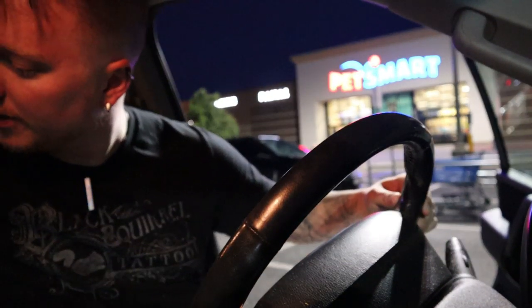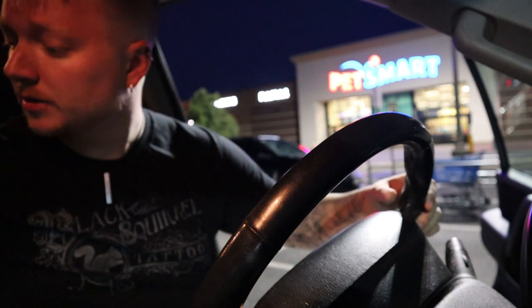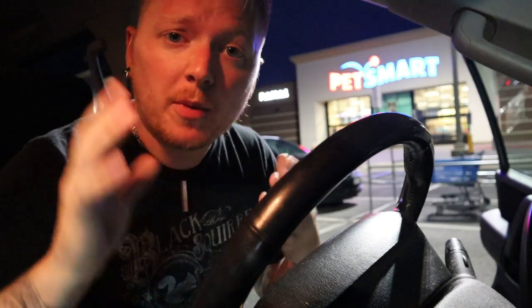Got our new babies, got our plants. I was also out of dog food, so dog food. Let's drive home and get these guys in their new tank.